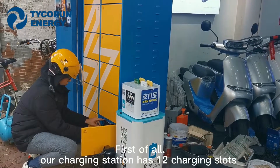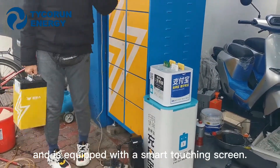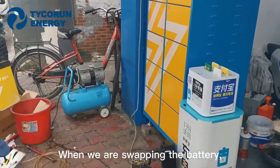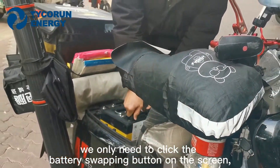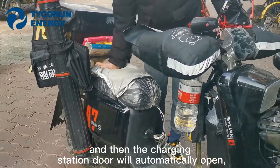First of all, our charging station has 12 charging slots and is equipped with a smart charging screen. When we are swapping the battery, we only need to click the battery swapping button on the screen, and then the charging station door will automatically open.